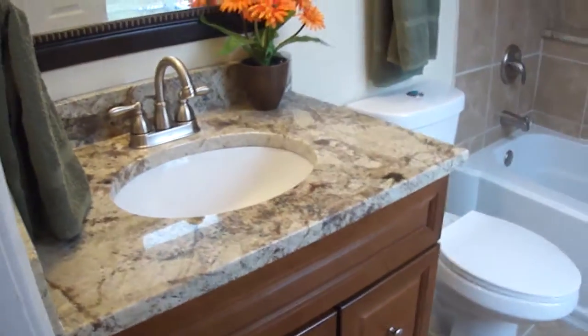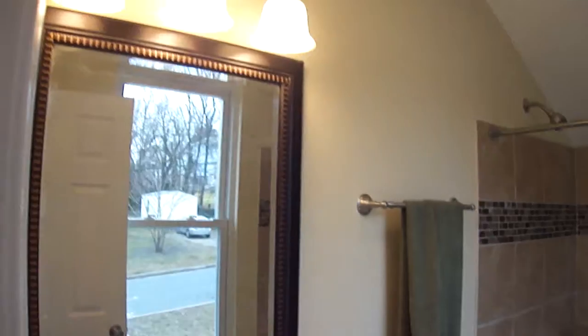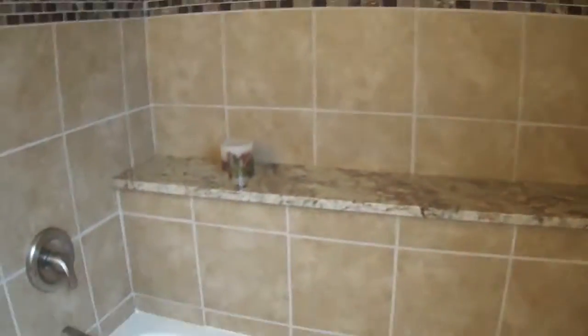Here's the second master bath. This one has a soaking tub. It's got the custom granite on the new vanity, a nice big mirror, and custom tile all throughout. Everything is shiny and new — smells great. No cleaning necessary prior to moving in.